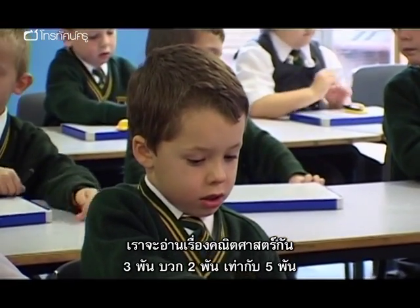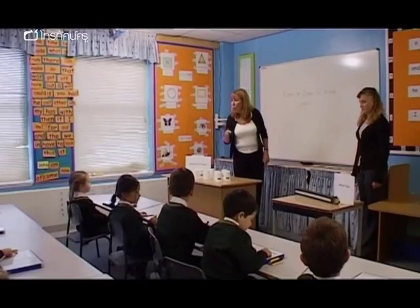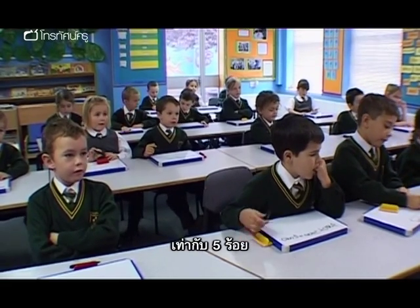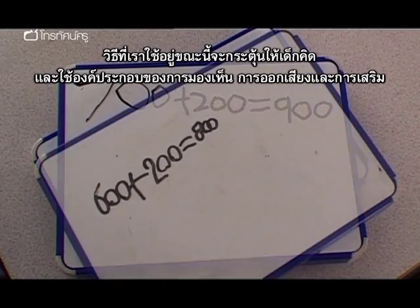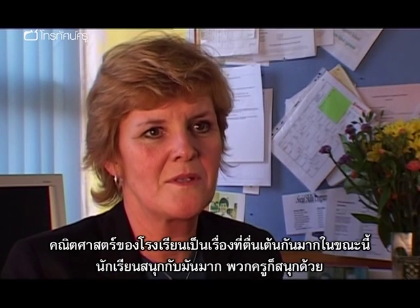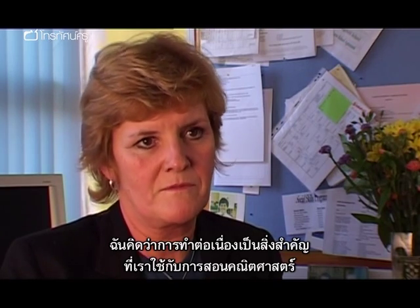We're going to read the maths story. Three thousand add 2,000 equals 5,000. We can do that with hundreds: three hundred add two hundred equals five hundred. Fantastic. The scheme we're using now actually encourages children to think, using the important elements of visualisation, articulation, and reinforcement. There's a buzz in school — the children are enjoying it, the staff are enjoying it, and the continuity running right through is one of the major aspects of what we're doing in maths.